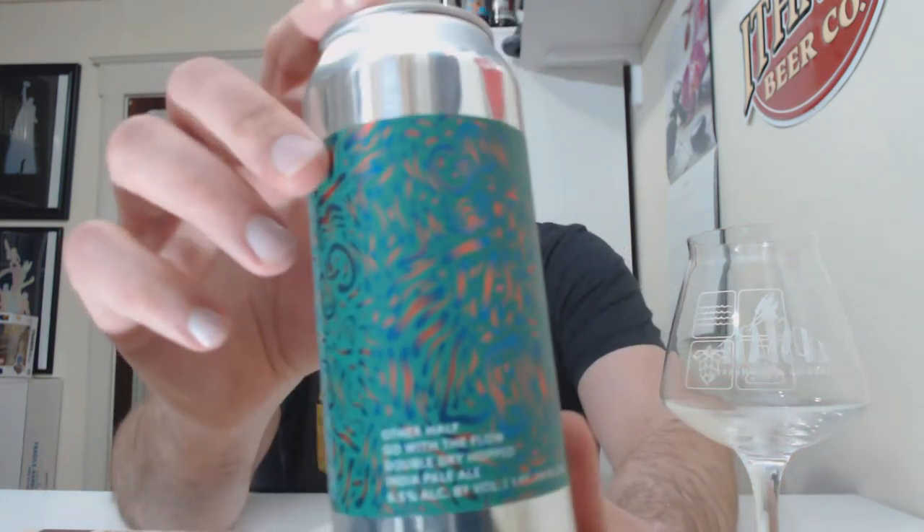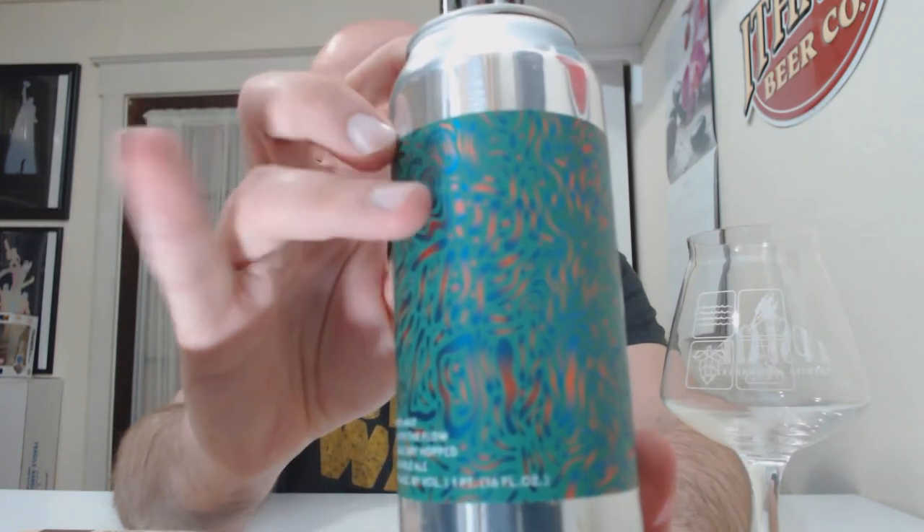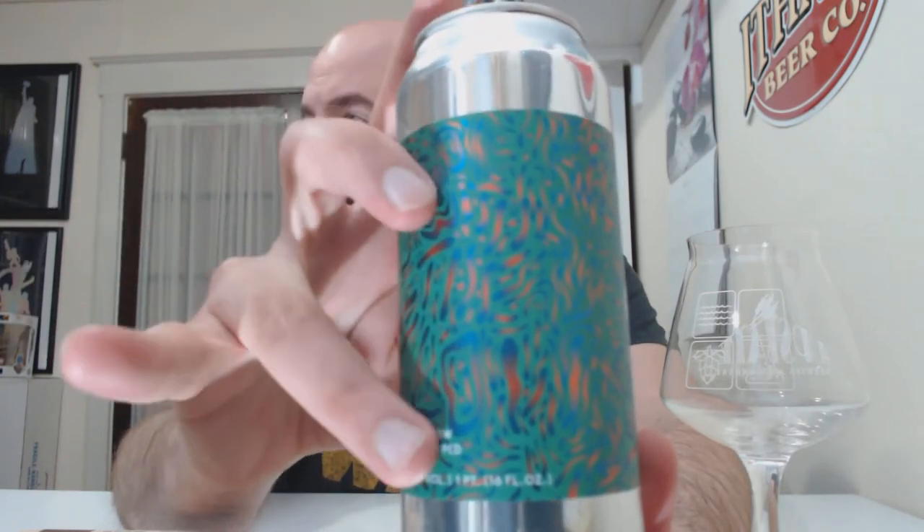This one I have not actually had before — none of the ones I'm going to be doing this week. This is Go With the Flow, the double dry hop. I think there's a non-double dry hop version. IPA, 6.5% ABV, just a couple weeks old. Really cool can art — you can see here where it says Go With the Flow. It does have the canning date, but it doesn't list hops or malt or any of that stuff. It's almost exactly two weeks old.